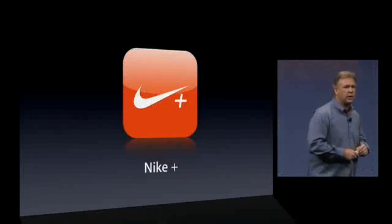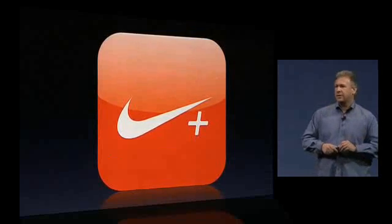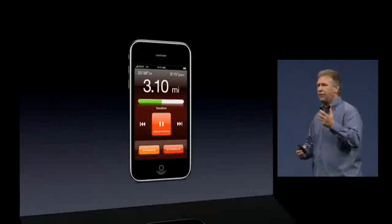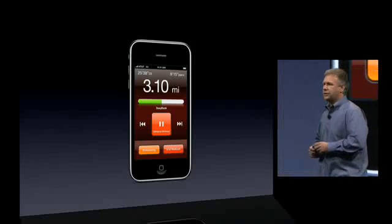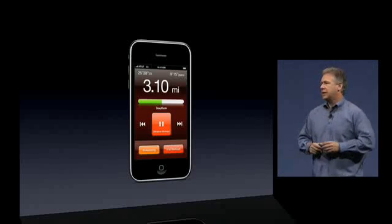There's also built-in support for Nike Plus. For all you runners and triathletes out there, you can go on your run and have your iPhone talk directly to the sensor in your Nike Plus shoe. It will track your run, give you a power song to listen to to get you over that last hill, and share the data back to the Nike Plus website.